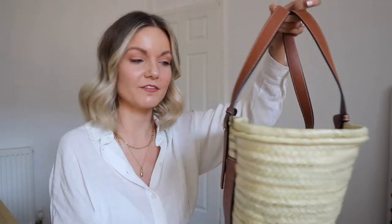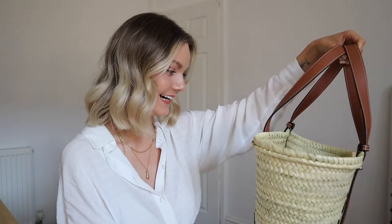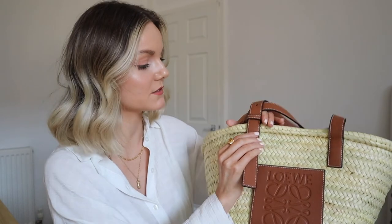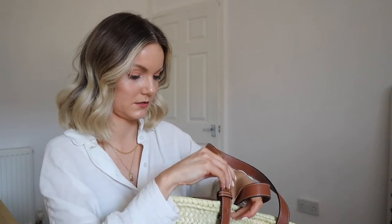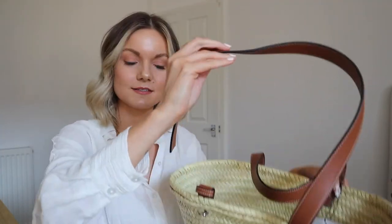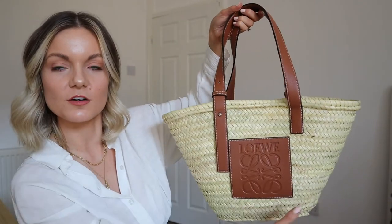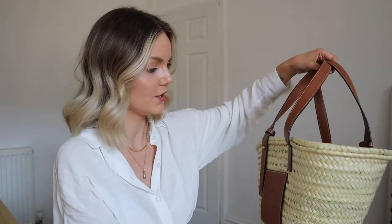Have you ever seen a more 'me' bag? Especially in the summer — this is all I'm going to be using. I love the fact that you can take the straps off and wear them different ways. You can undo it and have two straps or just the one — but I'd probably wear it the traditional way. I went for the medium size; the small was just a little bit too small. The large is great if you live abroad or go to the beach a lot — a really decent size for picnics — but this size on my arm is just perfect.